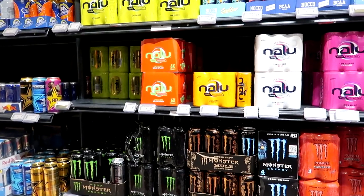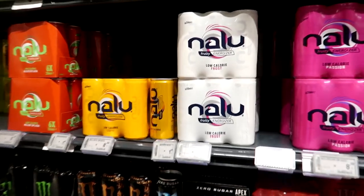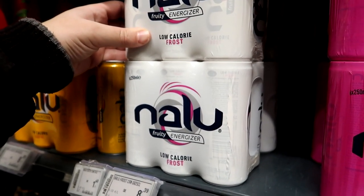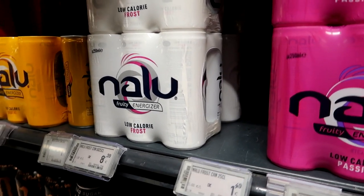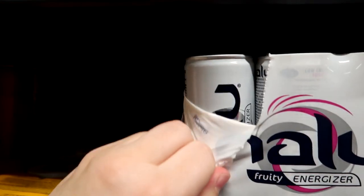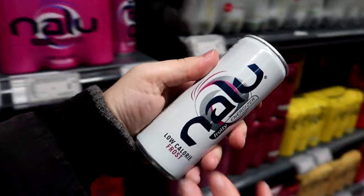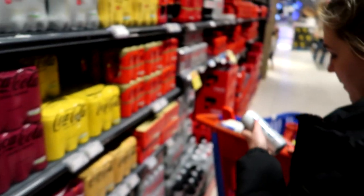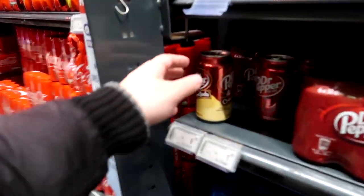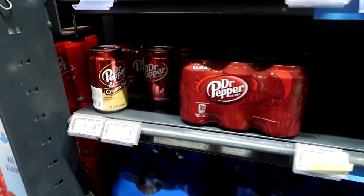Nalu - melon splash, frost, fruity energizer frost. I wonder what that is - passion? I might try one of these frost ones. Let's go for one of these, I don't know what it is but we'll go for it. Oh they've got cheeky - they've got Dr Pepper and cream soda! Oh it is an American import - fine, okay. I was about to be very angry for a second there.